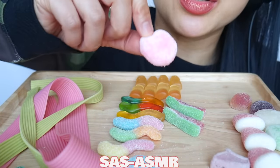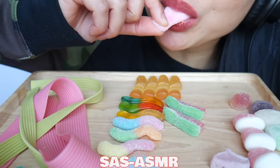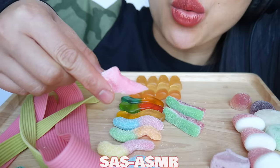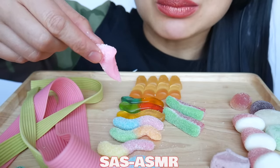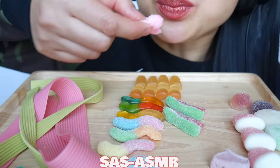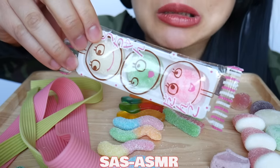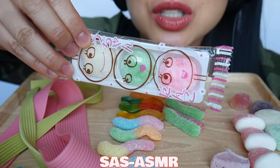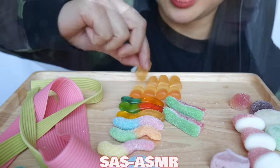I'm not sure what this is. Chewy. Like this. At first I thought they were like mochi, but it's not.